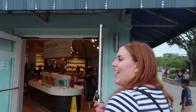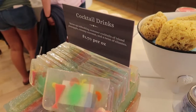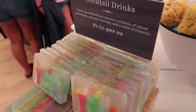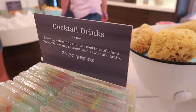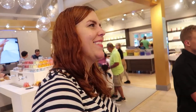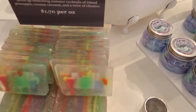We're heading into Basin to get Kelly some bath bombs. They have cocktail drink soaps that look like boat drinks — pineapple, creamy coconut, and a twist of cilantro. It actually smells really good, which is perfect for soap. Cilantro tastes like soap, so it's perfect for soap — that's a joke for you.